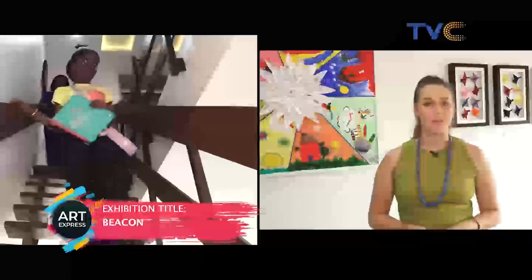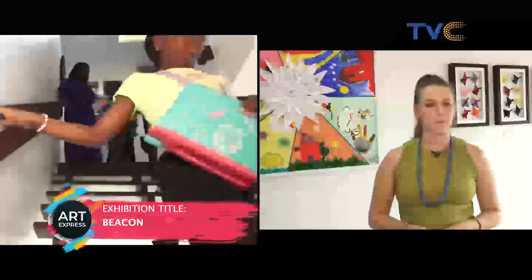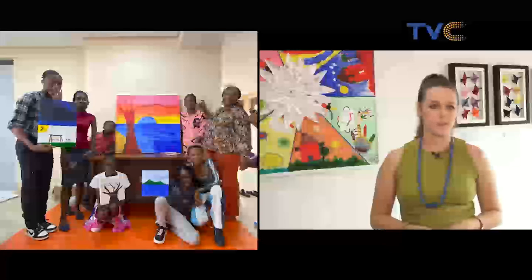This particular exhibition is one of three exhibitions we're running right now in celebration of the Gallery's one-year anniversary. This exhibition is titled Beacon, and it's very close to my heart because it is one of our first exhibitions done in support of a foundation. The proceeds from Beacon help support the Children Living with Cancer Foundation in Nigeria.